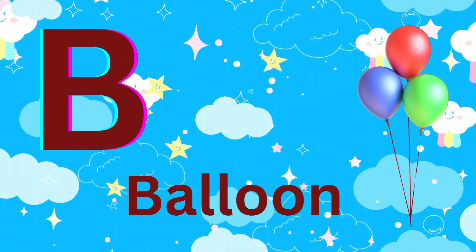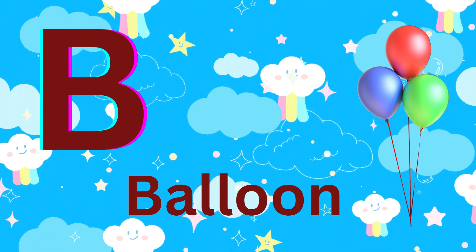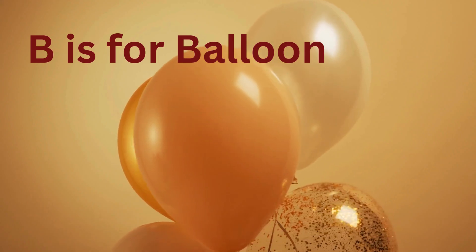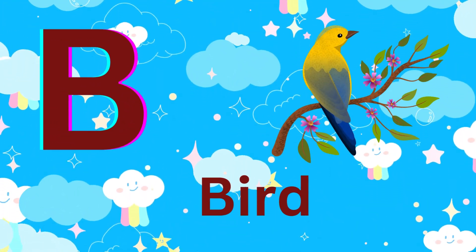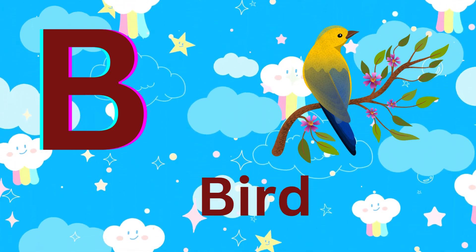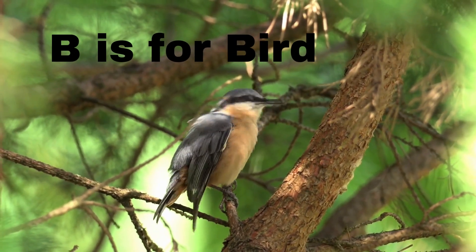B is for balloon. B is for balloon. B is for bird. B is for bird.